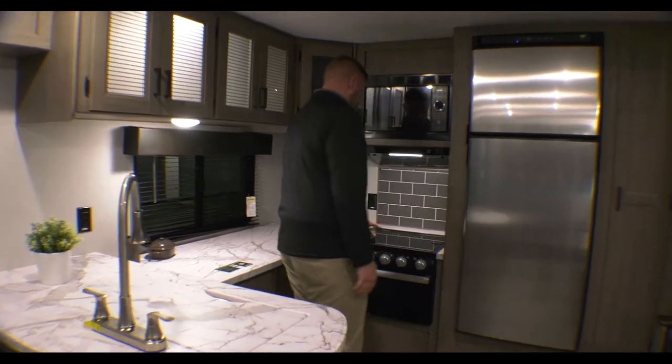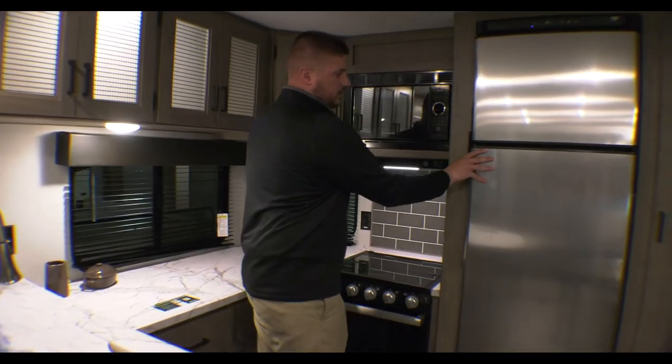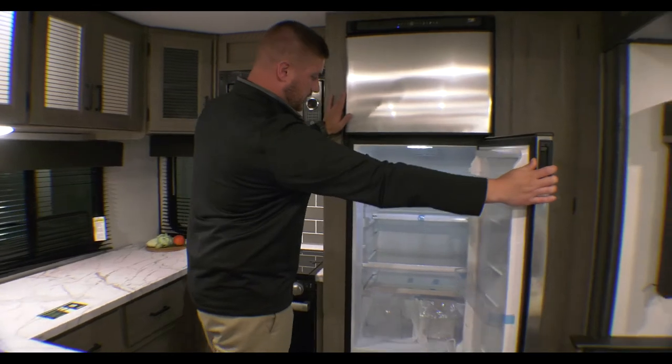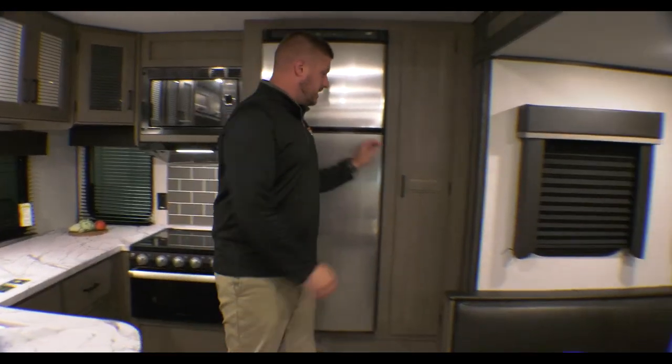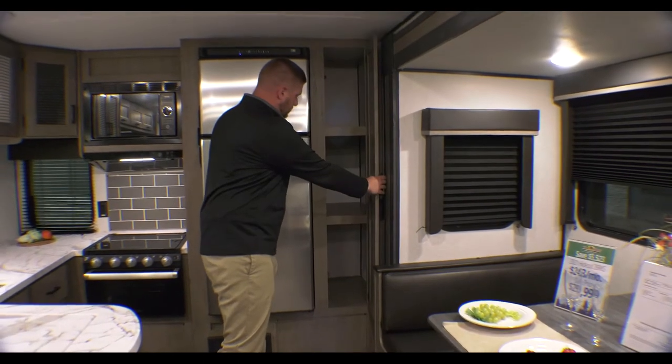You've got your oven, three-burner stove, and a 10 cubic foot 12-volt electric fridge. Moving around the side, you've got a little bit of a pantry here — nice and deep.